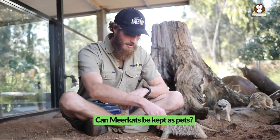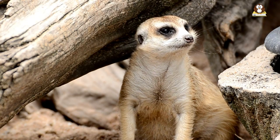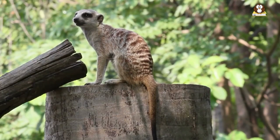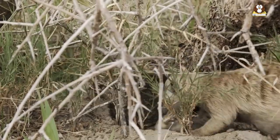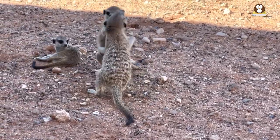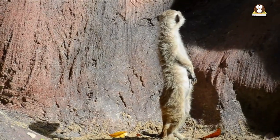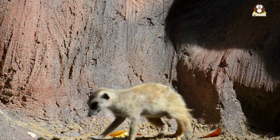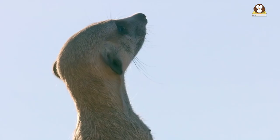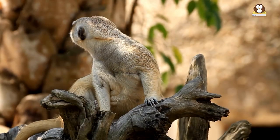Can meerkats be kept as pets? Meerkats are wild animals and are not suitable as pets. In many countries, it is illegal to keep meerkats as pets as they are protected under wildlife conservation laws. Furthermore, meerkats have complex social behaviors and are highly adapted to their natural environment. They require a specific diet and living conditions, including access to sunlight, a large area to forage, and space to dig burrows. Keeping them in captivity can cause stress, malnutrition, and health problems.